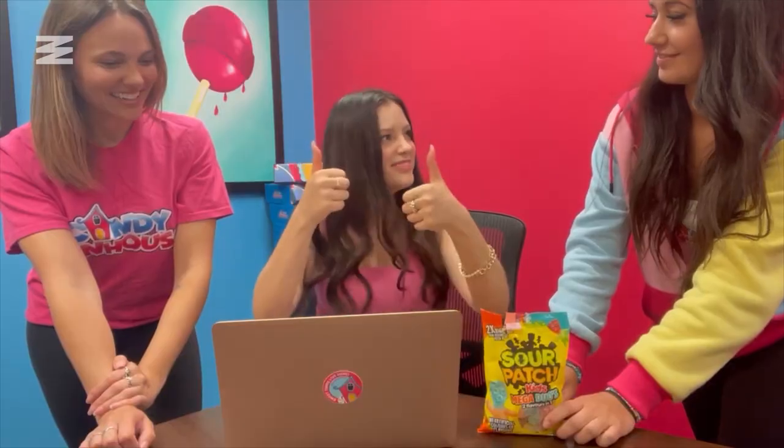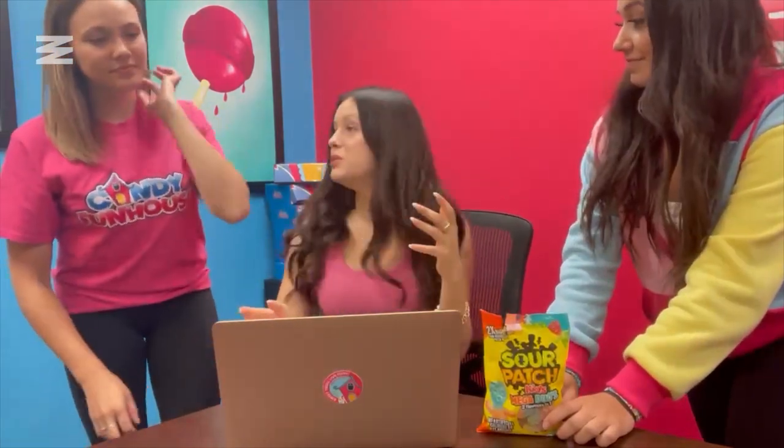We're going to get you to write a description for the Sour Patch Kids Mega Duos that we tried earlier — like if you want people to try them because you enjoyed them, what you're trying to get across in these two little lines without just saying 'go try it.' We want something more creative. After you finish writing you just pop it onto the website, with a quality check before it goes out.